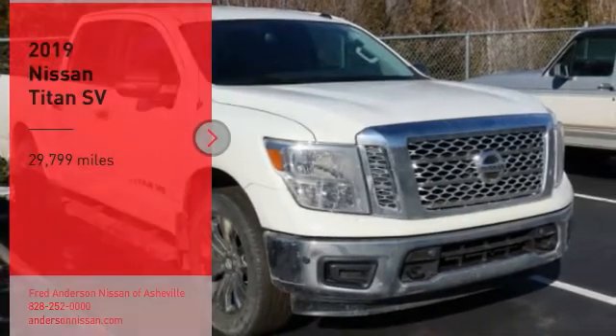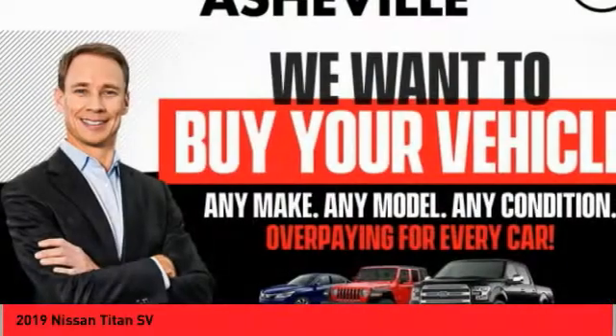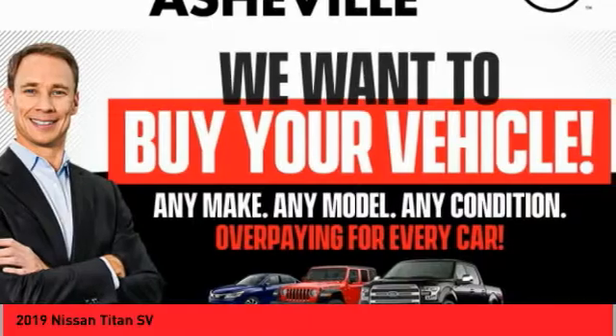We are pleased to show you the 2019 Titan. The Titan houses the Endurance V8 engine, the largest standard truck engine in its class.